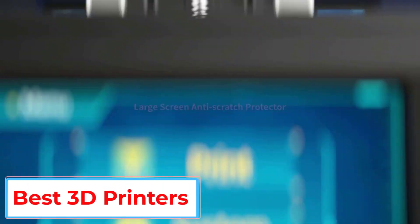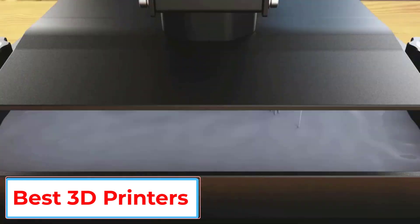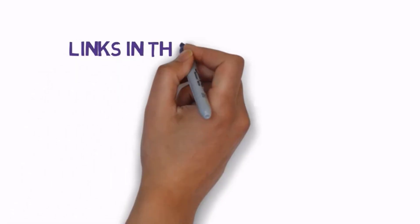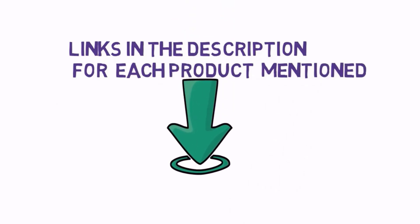Are you looking for the best 3D printers? In this video we will look at some of the 5 best 3D printers on the market. Before we get started, we have included links in the description, so make sure you check those out to see which one is in your budget range.